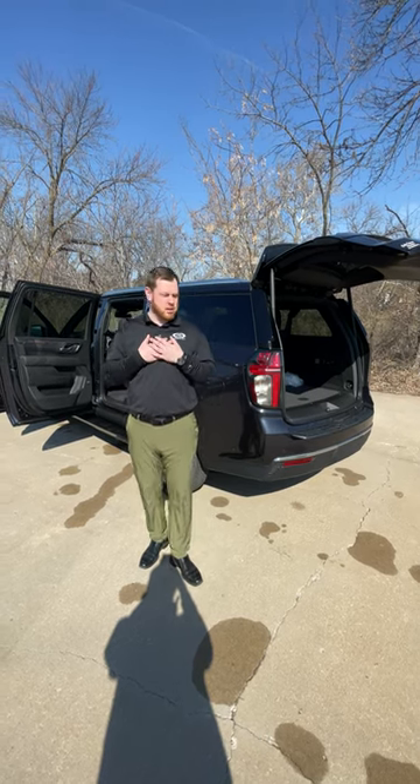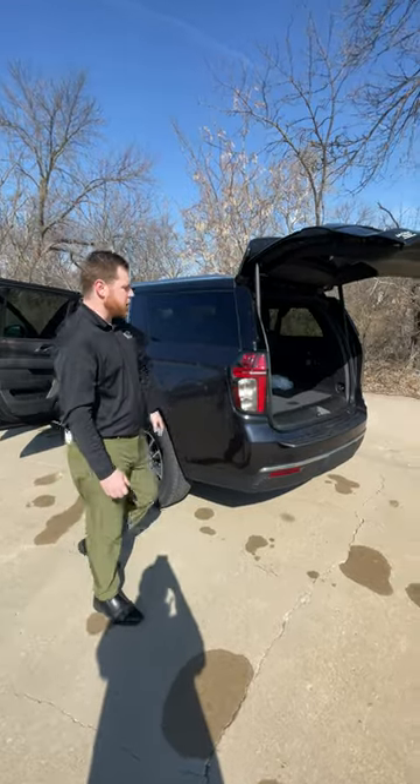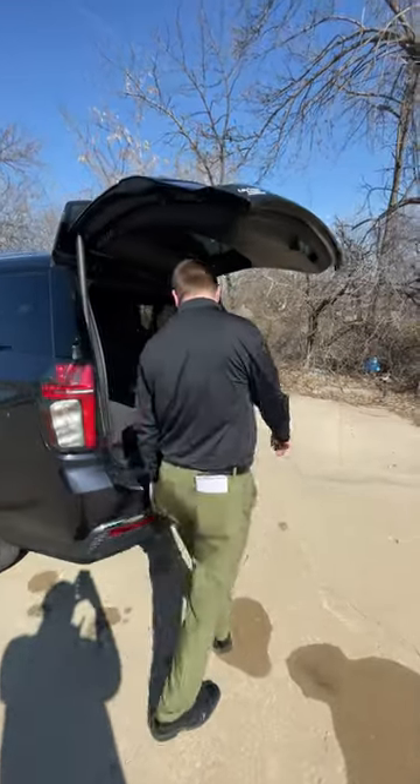Hey, what's going on everyone? My name is Curtis Pham. We're over here at Chevy Cabled Armor of Kansas City, taking a look at a brand new 2023 Chevy Suburban LT.